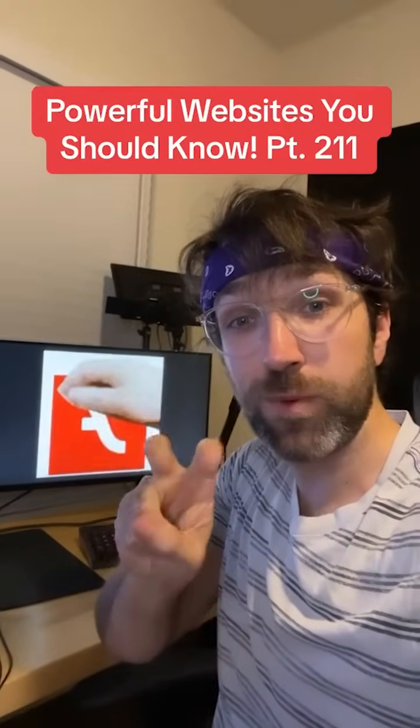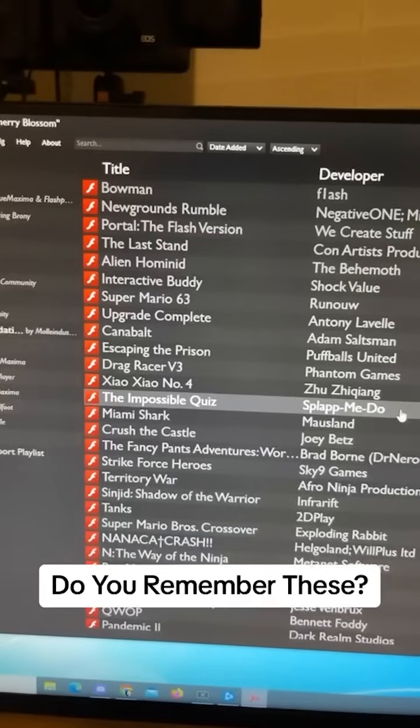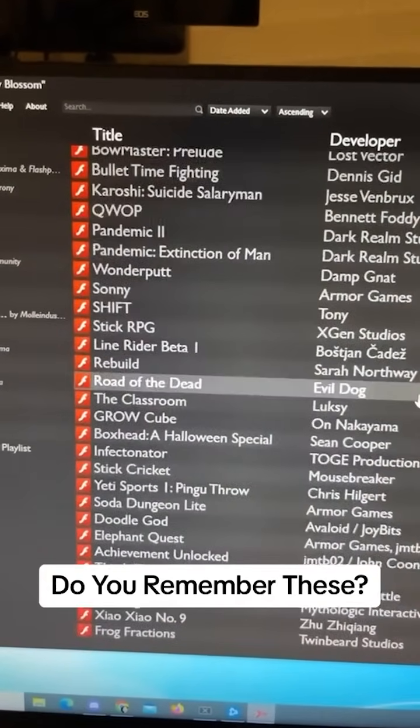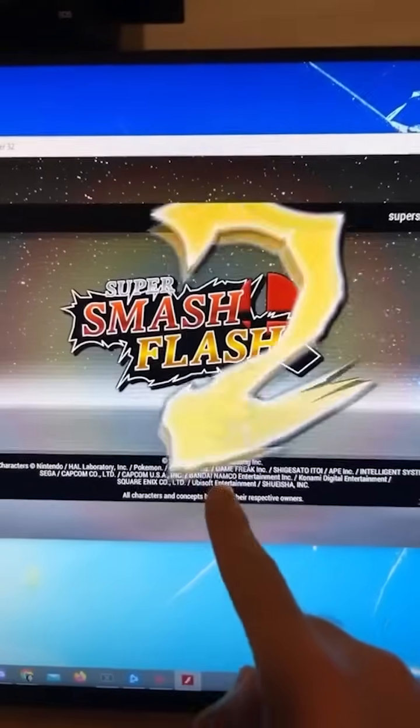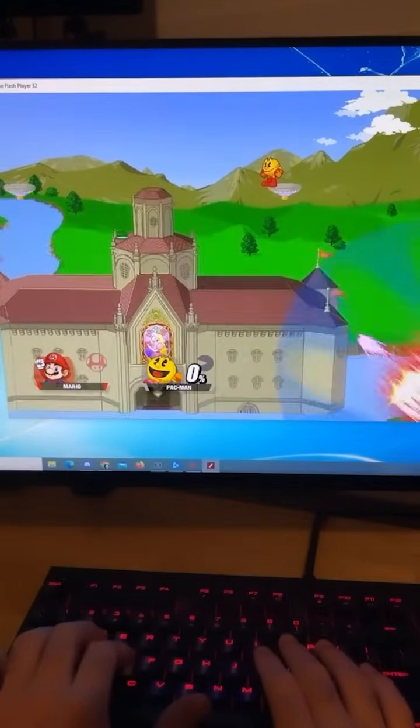Powerful Websites You Should Know, Part 211. Did you know if you go to this website, you can find an app that will allow you to play thousands of Flash games that were forgotten when Flash ended? What's your favorite Flash game?